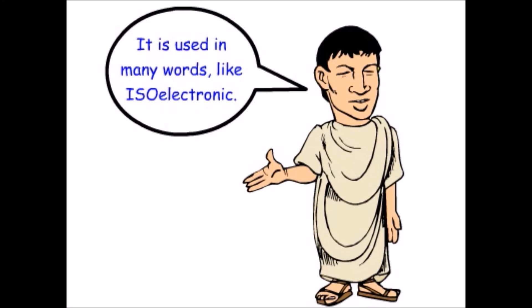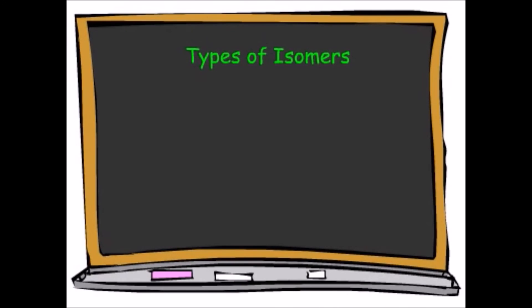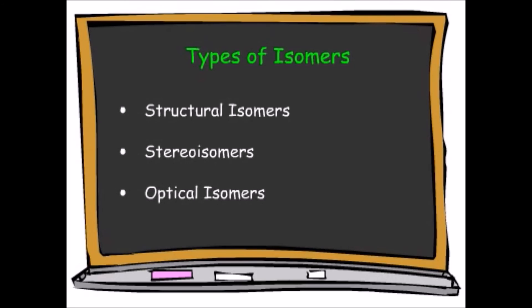Isomers are compounds with the same molecular formula but different chemical and physical properties. We'll look at different types of isomers: first, structural isomers, then stereo isomers, including optical isomers. By the time we finish, you'll be able to explain why three compounds with the same formula smell so different.